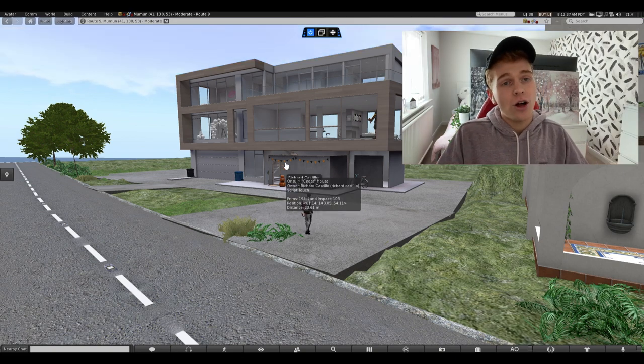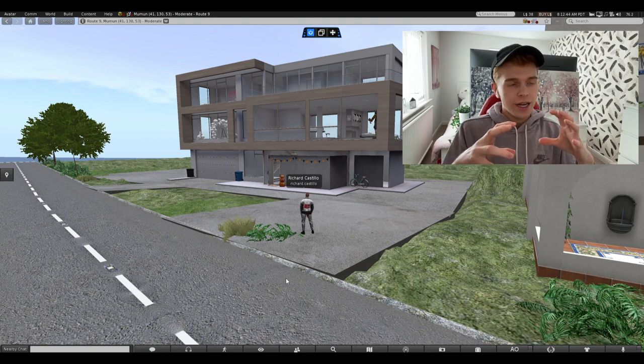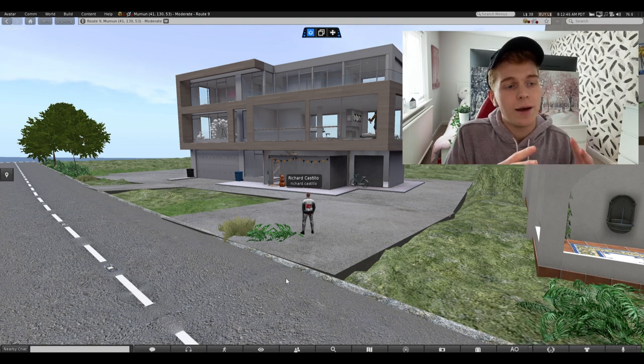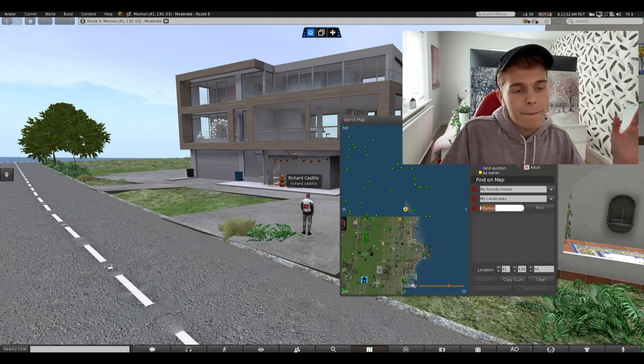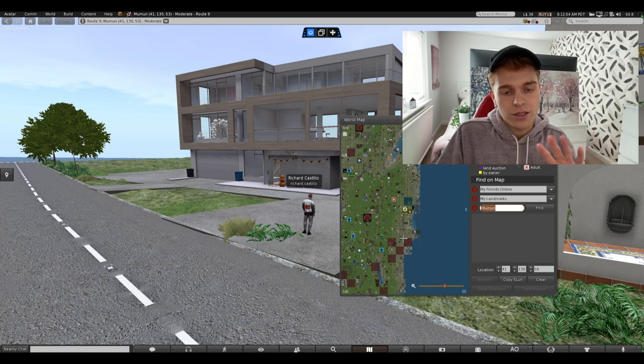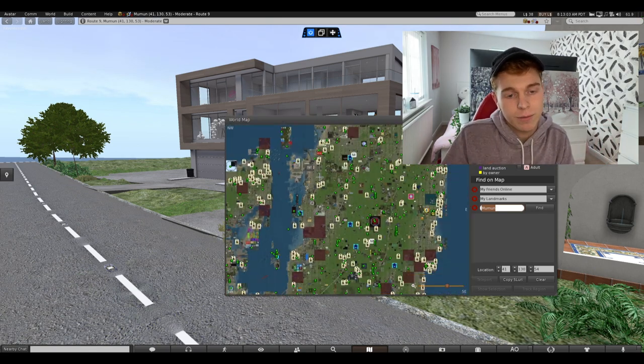My house is on the mainland, and if you don't know what the mainland is, it's the big part of Second Life that is owned by Linden Labs. You've got lots of places that are owned by people like us, so they buy their sims, or there is a big collection, a big cluster of sims that are all connected by the sea and also connected by the road.